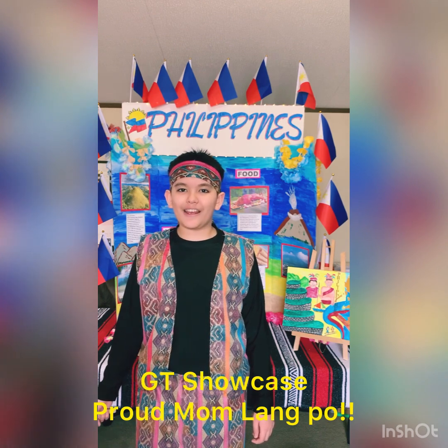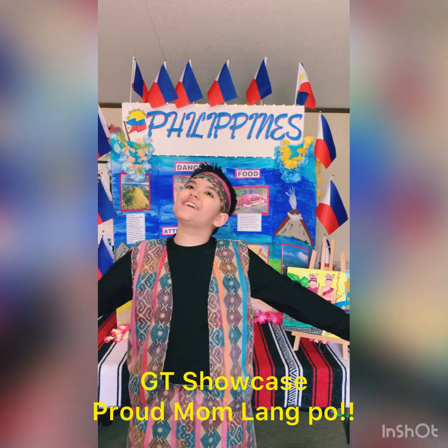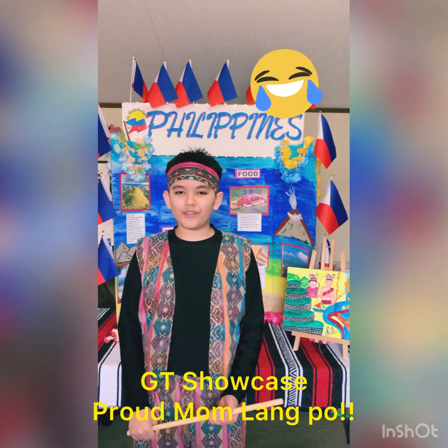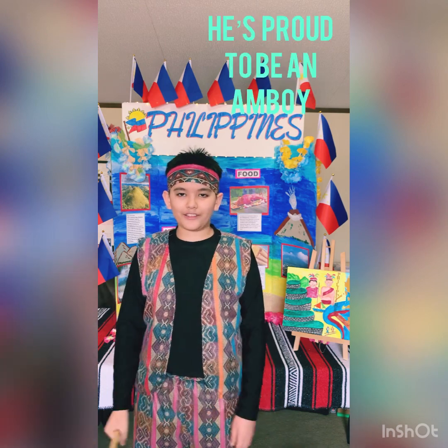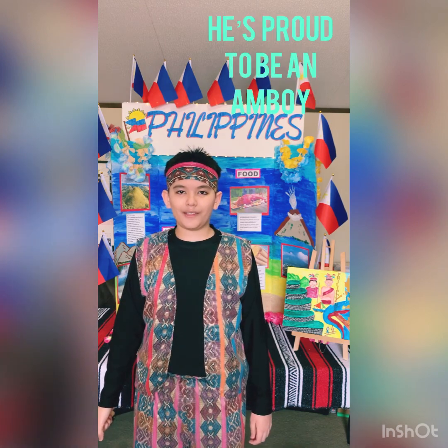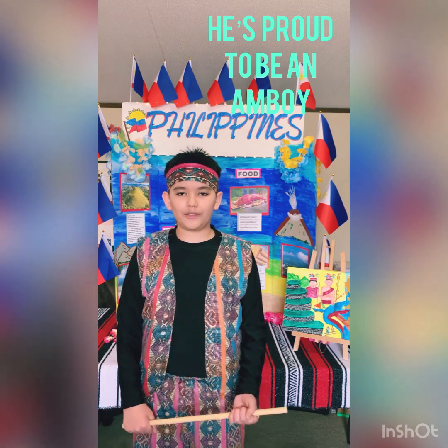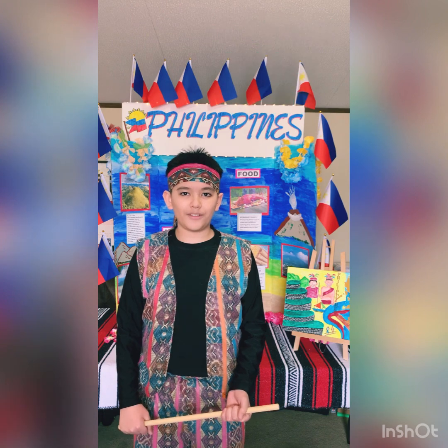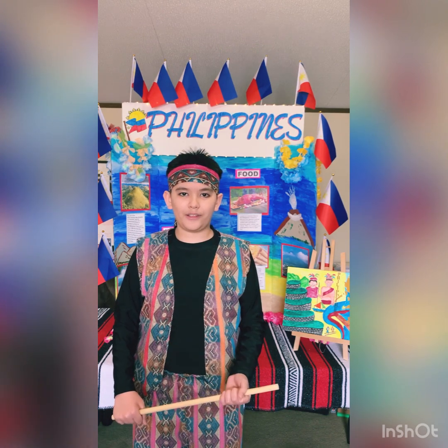Mabuhay! I'm Kurt Henline and I'm in sixth grade and I'm here to present to you all the Philippines! Now you may be wondering what I am wearing right here — this colored vest. This is actually supposed to make me look like a Muslim person in the southern part of the Philippines. I am now going to explain to you all about these famous places and foods that a lot of people come here just to taste and experience in the Philippines.